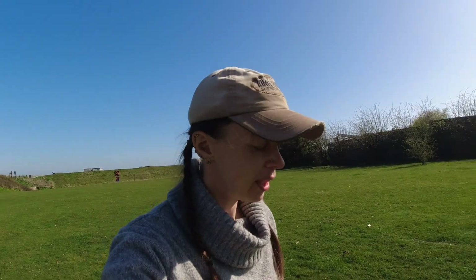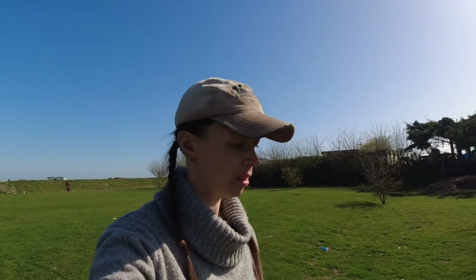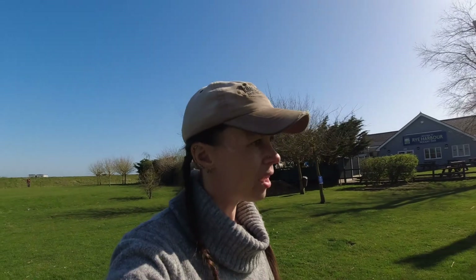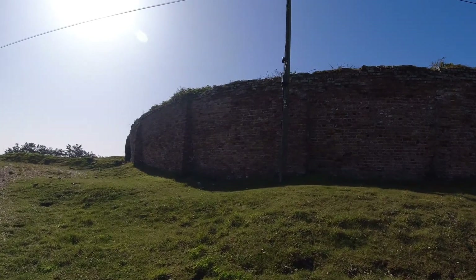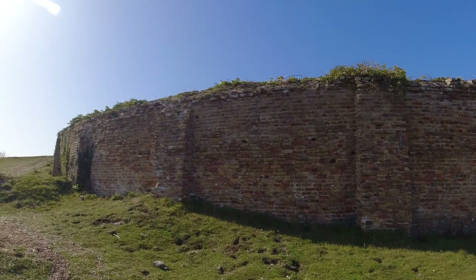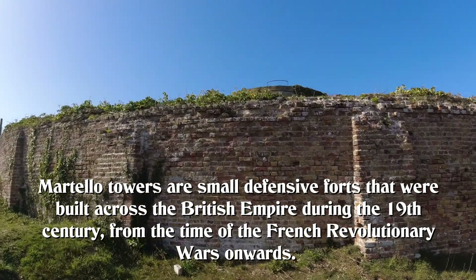I thought we were coming to the end of the walk, and we are, but on the way back I noticed a big round old building that I'm assuming is either from World War II or maybe even slightly earlier. I want to check out what this is. So what this is, is the Martello Tower. That is literally all the information on the sign, but I'll see if I can put some more information below that tells you a little bit more about it.